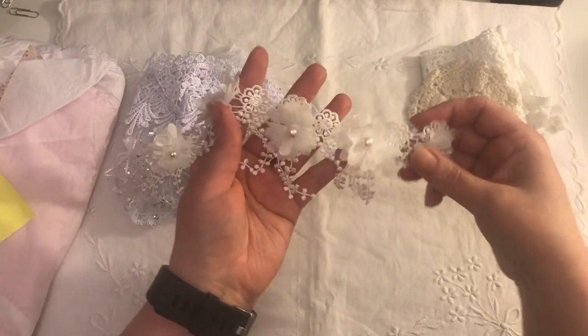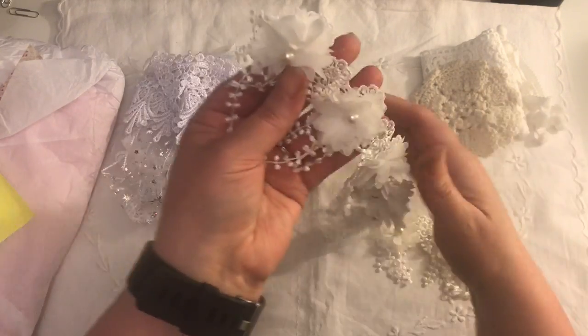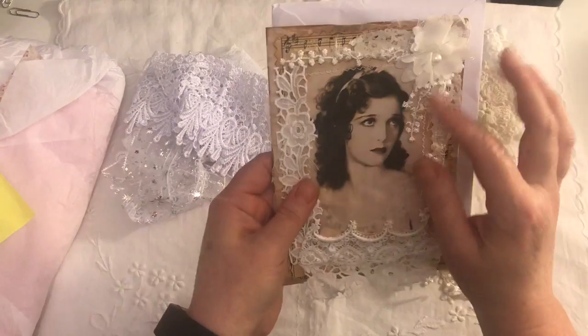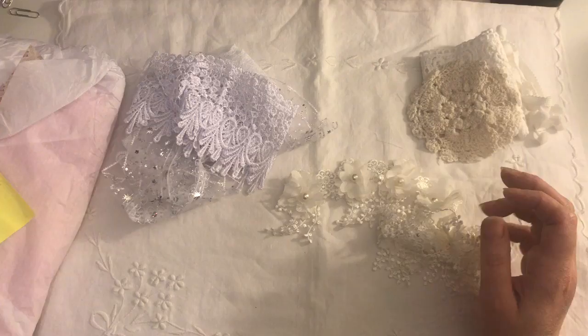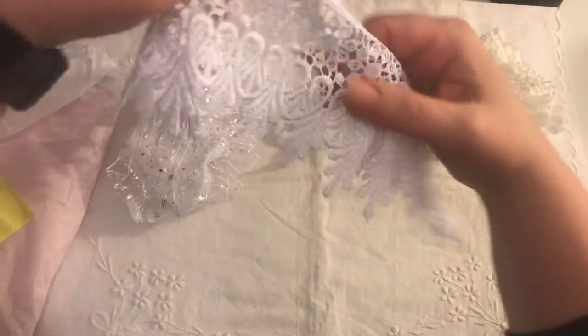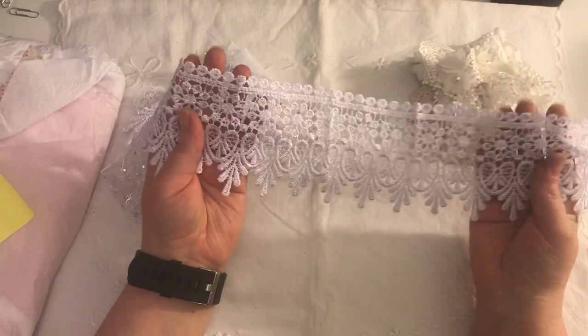And this trim — she's actually sent me some of this before, and I used the last piece a little while back, so she must have known I didn't have any left. It's so pretty and it's the same trim that she's used on the card with the little dangly bits. I really love that trim. Thank you, Tina — you'll have to tell me where you get some of this stuff because it is so pretty.